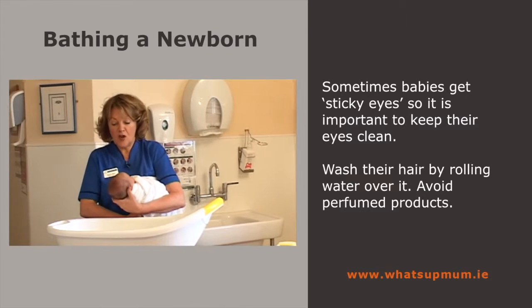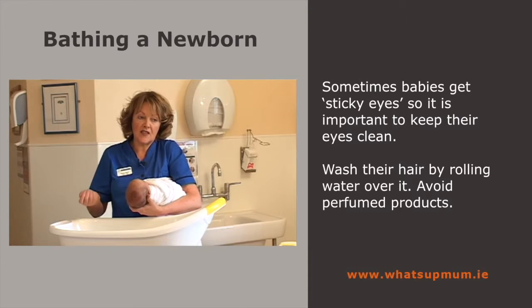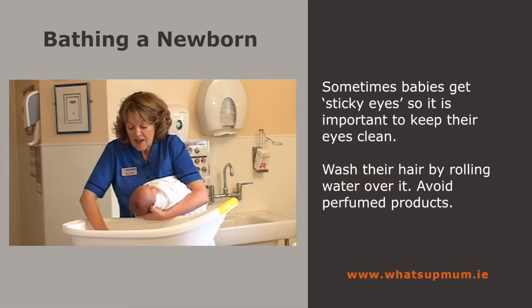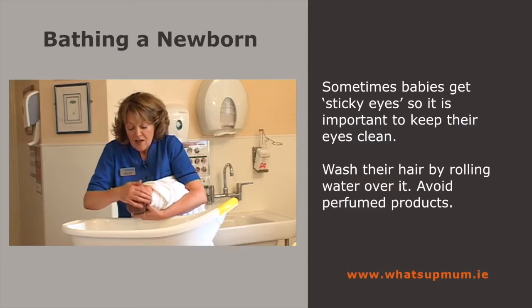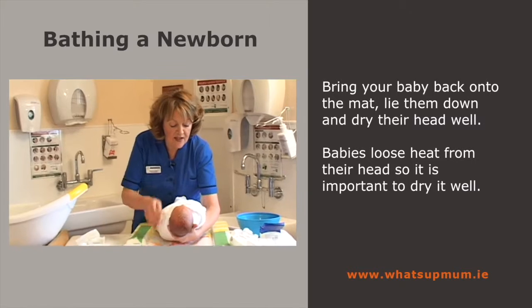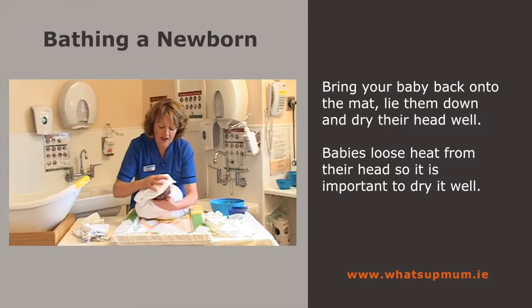Holding the baby in the same position, wash the baby's hair. If you're using a solution, use something that's unperfumed — babies don't need too many smelly products. Just bring up the water and wash the baby's hair nice and gently. Don't be worried about the head, because there are two little soft parts called fontanelles — one closes over at eight months and the other at 18 months. Come back onto the mat, lie the baby back down and dry the baby's head well. Babies lose a lot of heat from their head, so make sure you dry it very well.